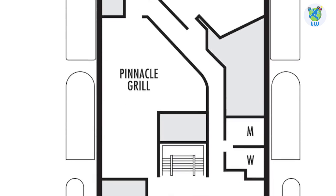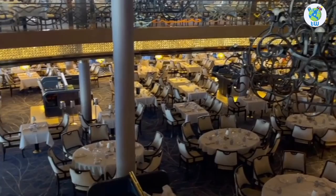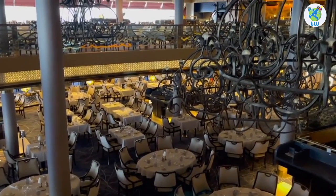The cruise steakhouse is the Pinnacle Grill. Aft is the complimentary dining room that is multi-story, up to deck 5.